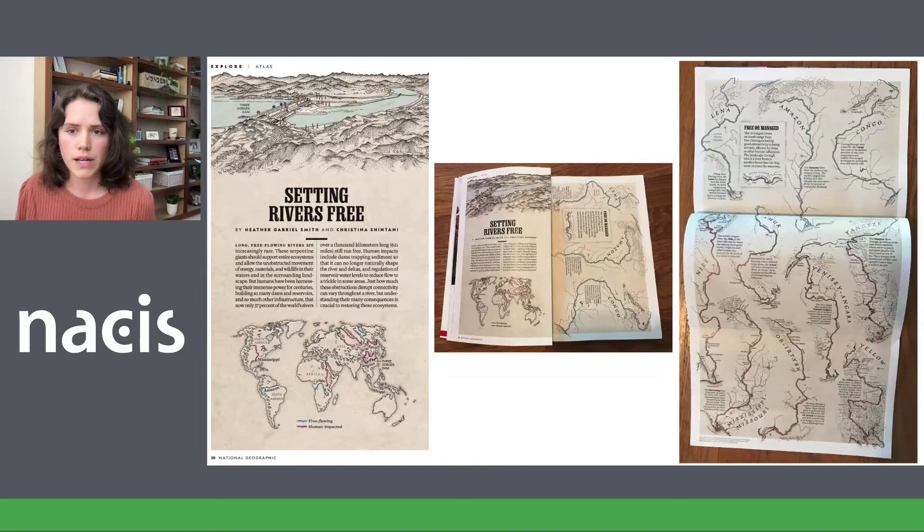Once we had this vision in place, I spent a large majority of time researching these rivers, writing the narrative we wanted to tell around them, and placing the map labels around Heather's art. The atlas is a gatefold where there's one flap that opens up to reveal the main map. On this flap on the left side, I needed to succinctly introduce the research and describe the problem of obstructed rivers, sandwiched by Heather's illustration of the Three Gorges Dam and a map introducing the reader to the rivers of interest.